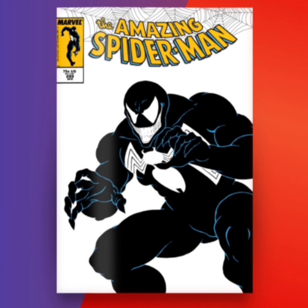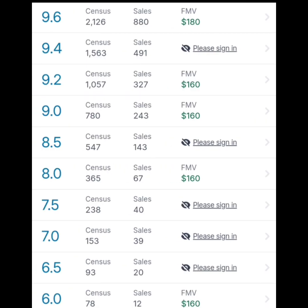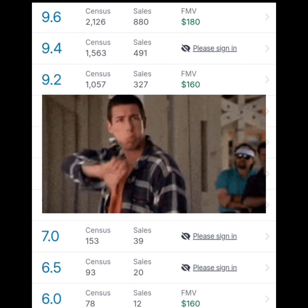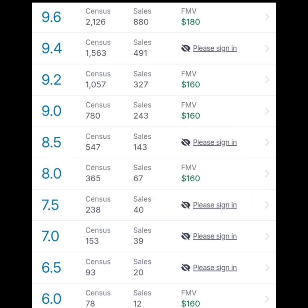Let's take a look at the real-world value of this comic book. According to GoCollect.com, a 9.6 goes for $180, and a 9.2 through 6.0 looks like it goes for only $160.